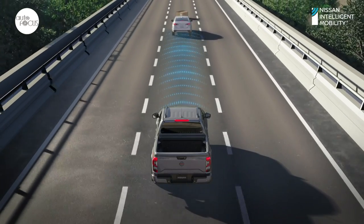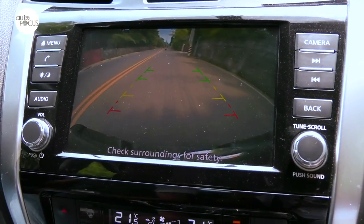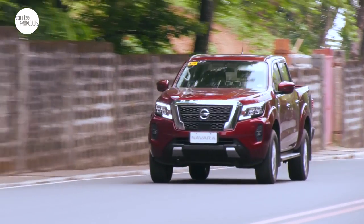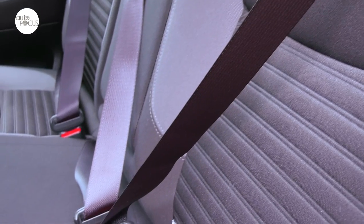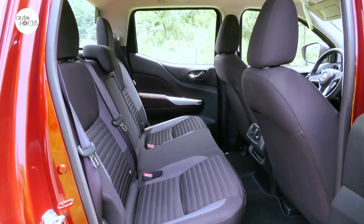The VE 4x2 also comes with intelligent emergency braking, driver attention alert, and hill start assist. Helping with parking is a reverse camera. Other standard safety features include SRS airbags, three-point ELR seat belts for all five occupants, with the driver and front passenger getting pre-tensioners, plus ISOFIX and tether anchors.